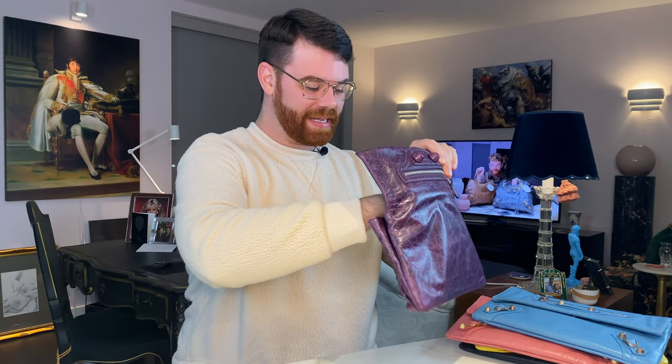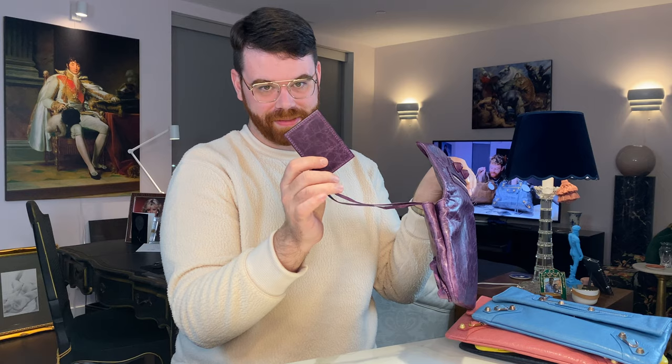The first one is from 2009 Autumn/Winter. This color is called Raisin, and it's fairly unique because it features the Giant Covered Hardware — GCH. It's in a really thick leather, a year or two after they switched from the chevre leather to the agneau lambskin. With the Giant Covered Hardware, the buckles are enlarged and wrapped in leather with brogue-style detailing throughout all the trim — absolutely stunning.